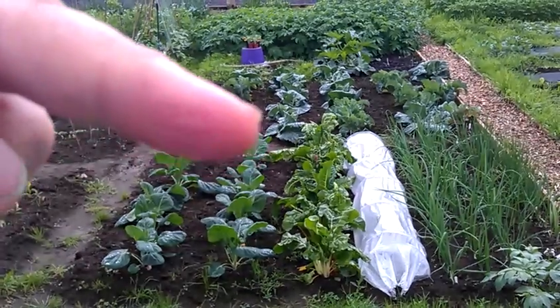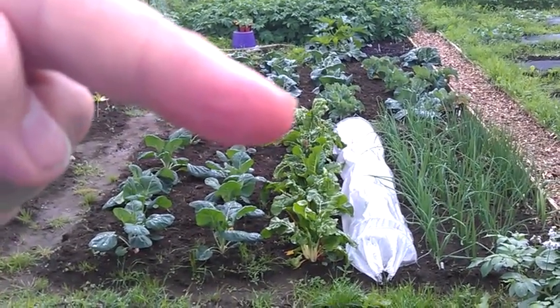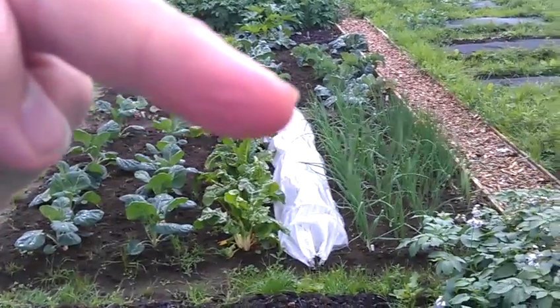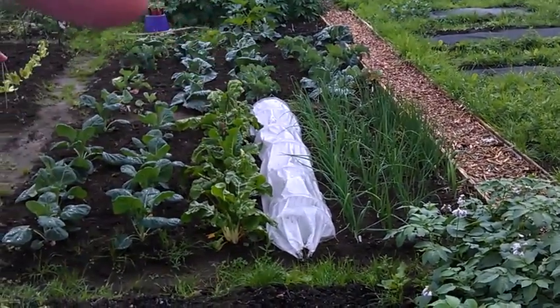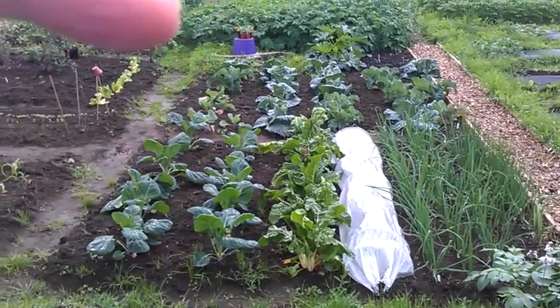Cabbages, Swiss chard, asparagus maybe ready to come out, onions and garlic. Mix of cabbages and broccoli and cauliflower and things.